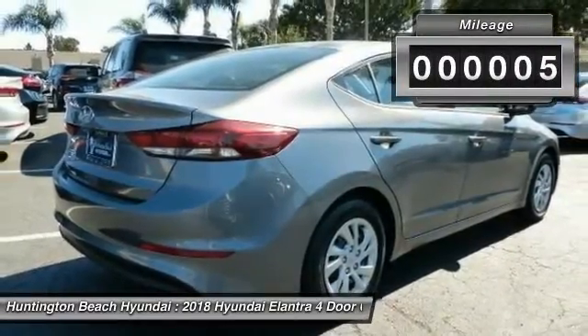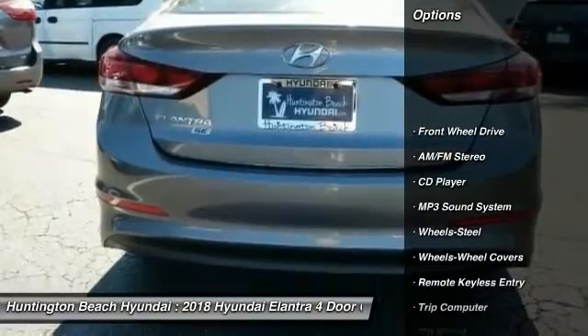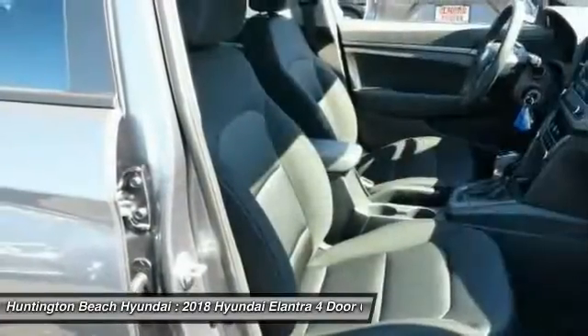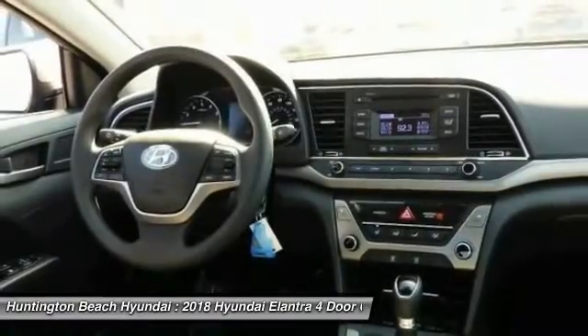This vehicle has less than 100 miles. Here are some of this vehicle's great options: Traction Control, Anti-Lock Braking System, Air Conditioning, Power Steering, Rear Defrost, FWD, AM FM Stereo Radio, Bucket Seats, Security System, CD Player.